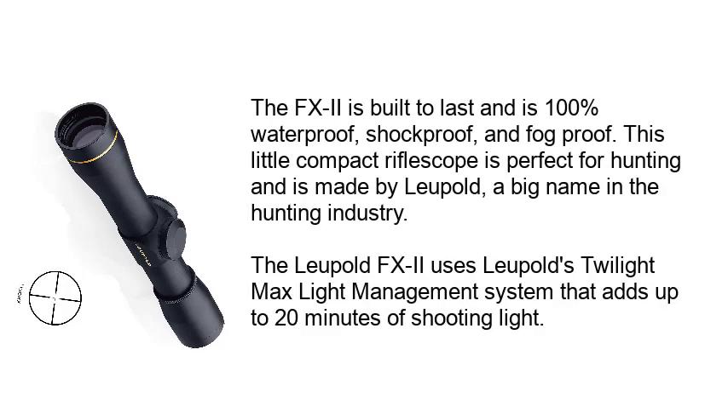The FXII is built to last and is 100% waterproof, shockproof, and fogproof. This compact riflescope is perfect for hunting and is made by Leupold, a big name in the hunting industry. The Leupold FXII uses Leupold's Twilight Max Light Management System that adds up to 20 minutes of shooting light.